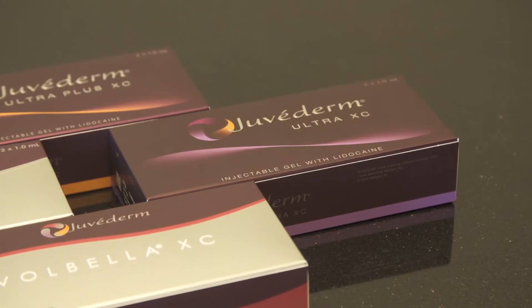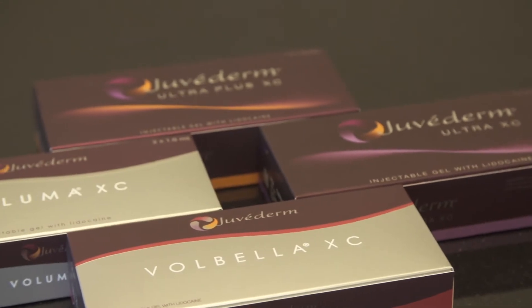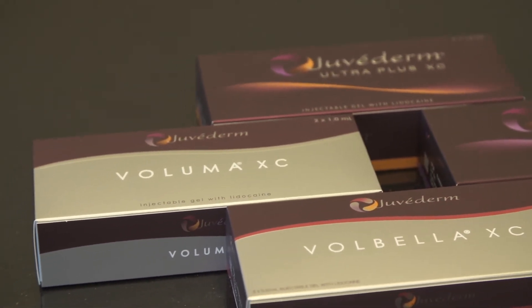Juvederm, Voluma, and Volbella are all fillers that we use. Their difference is where we put them in the face and also what your goal is — what's the issue at hand that we're trying to correct. Juvederm is used commonly in the lips for lip augmentation. Voluma is more for the mid-face area, and Volbella is for the fine lines around the mouth.